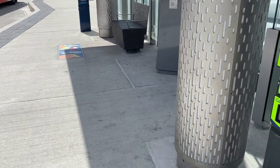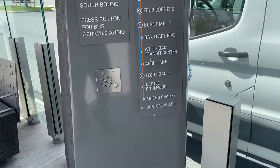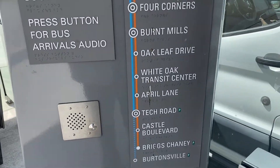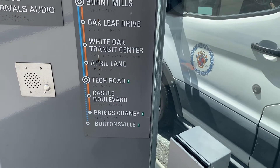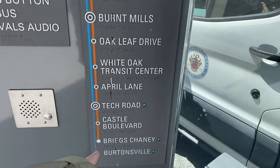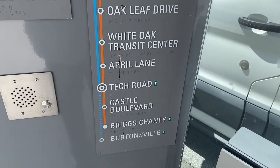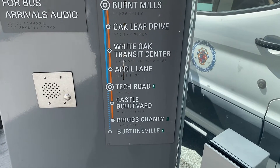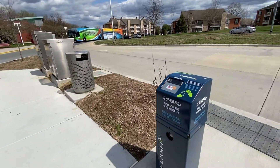We'll see when the Flash gets here. You have this display here that shows where you can go on the orange line at Briggs-Cheney Park and Ride. We're going to take it to White Oak Transit Center — it's only four stops. And here is the Flash. Let's get on.